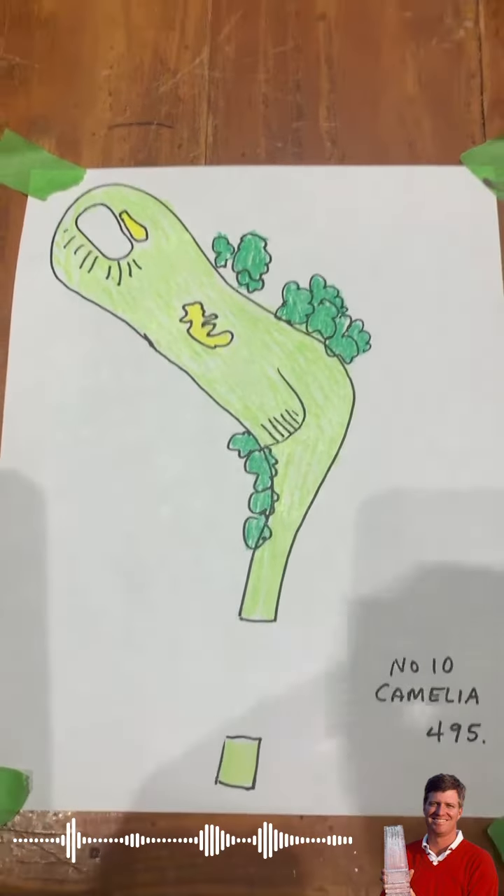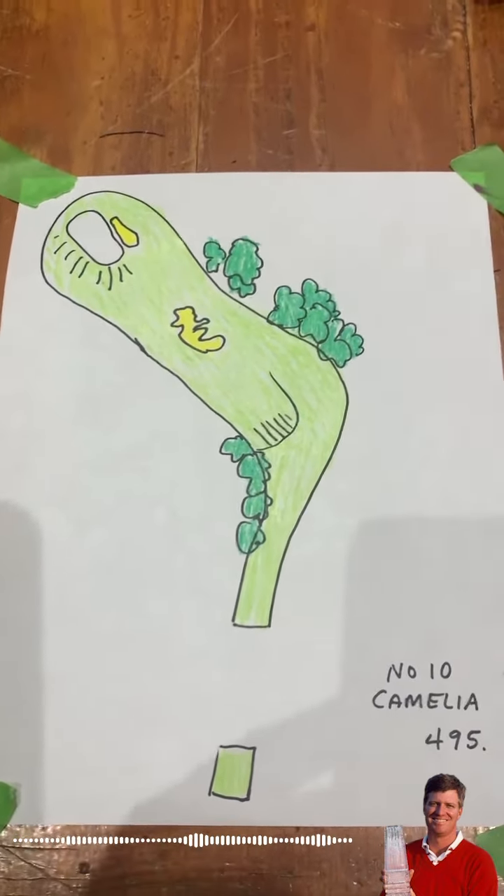This is hole number 10, Camellia — 495 yards, par four, dog leg left.